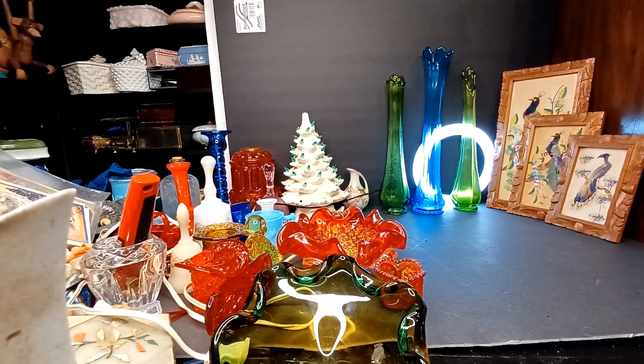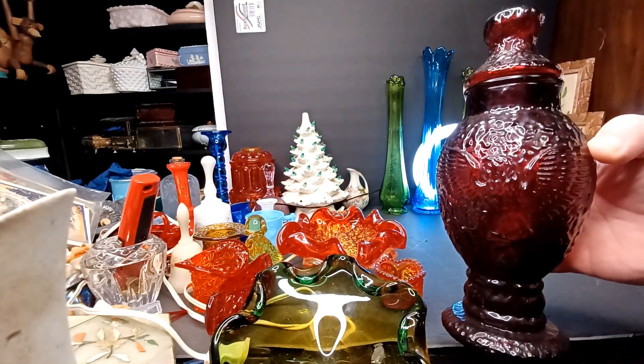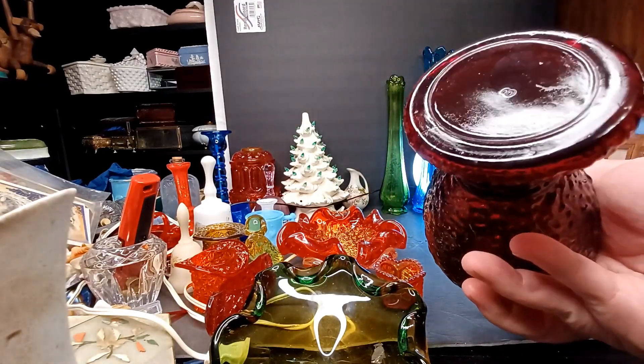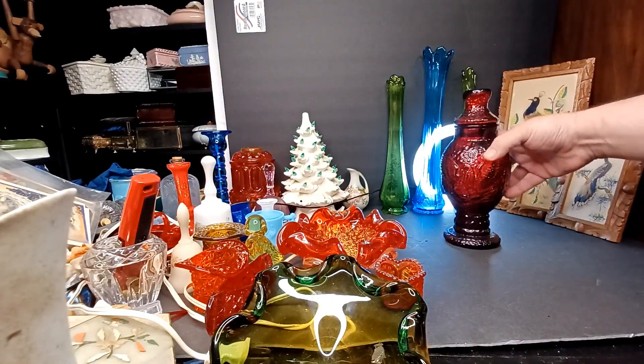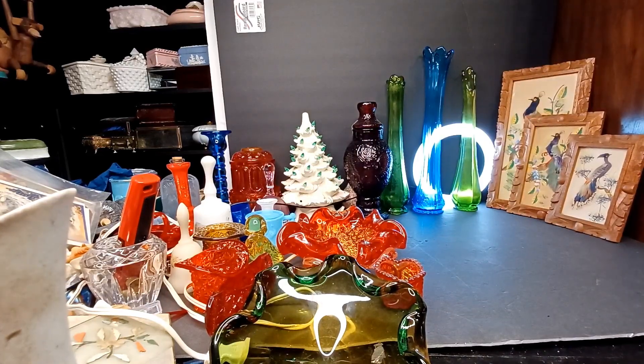She got this bottle — I believe it was five dollars. This is a Wheaton glass bottle with an eagle on it, and I dig on some Wheaton. That's my jam. I went there when I was a little kid, watched them blow glass in Wheaton Village in New Jersey. So every time we see a piece of Wheaton for cheap, I go ahead and grab that.